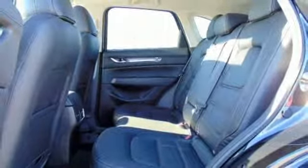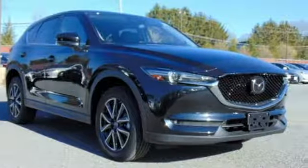The next step in your driving evolution awaits in this CX-5. Test drive it today.